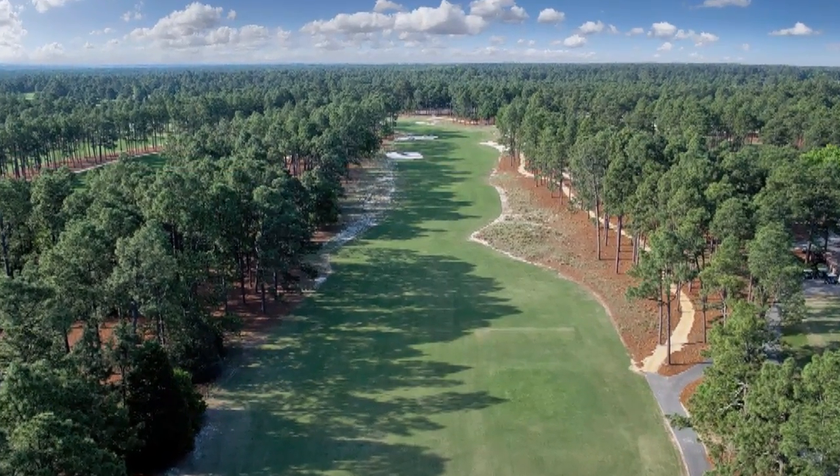Pinehurst was founded in 1895. Golf wasn't originally part of the plan — it was originally created as a health retreat, but golf came along in 1897 as our guests were using little white balls and sticks and they were disturbing the dairy cows. So Pinehurst decided they needed to build a golf course, and the first golf course was built in 1897.